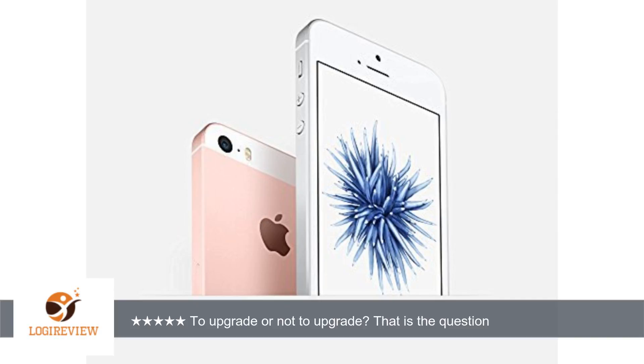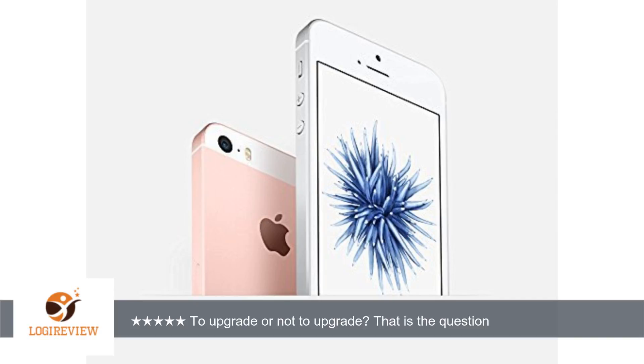If pictures are your thing, there is a 12-megapixel iSight camera, better than the one in the iPhone 6. Don't forget improved noise reduction, also better than the iPhone 6. Don't forget the panorama that features up to 63 megapixels — better than the iPhone 6's 43 megapixels.